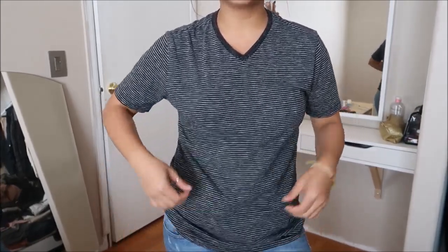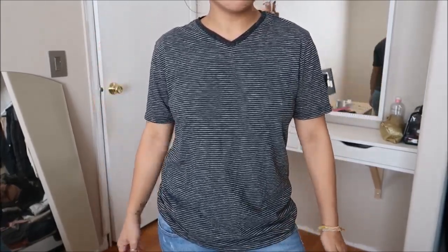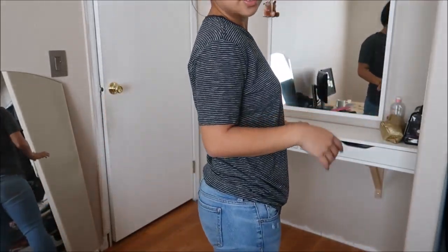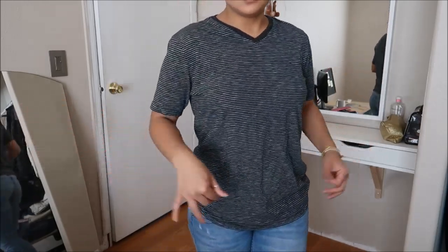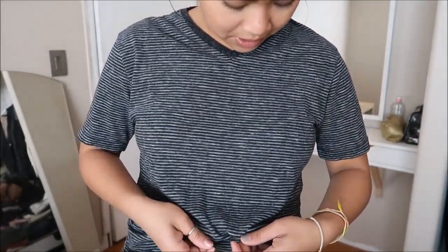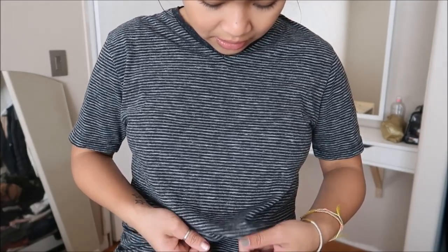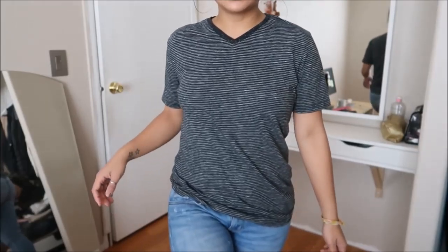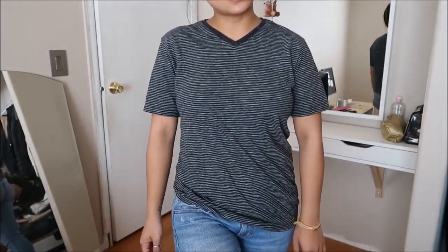Another basic tee, and this is by Mossimo in a size small — I think it's a small in men's because it's a little bit on the bigger side on me. It has a black neckline, and it's striped — heather gray and black. Just another basic tee. This did not have a price tag as well.